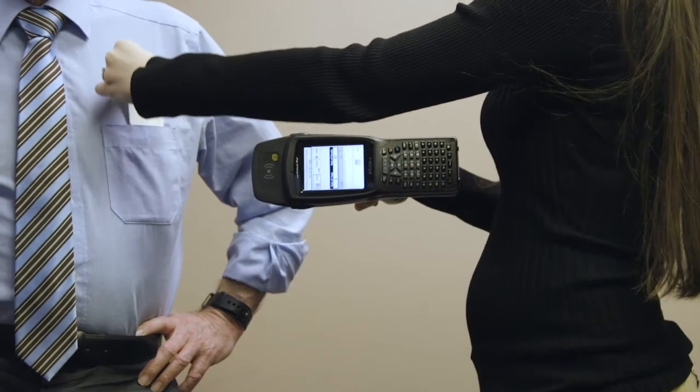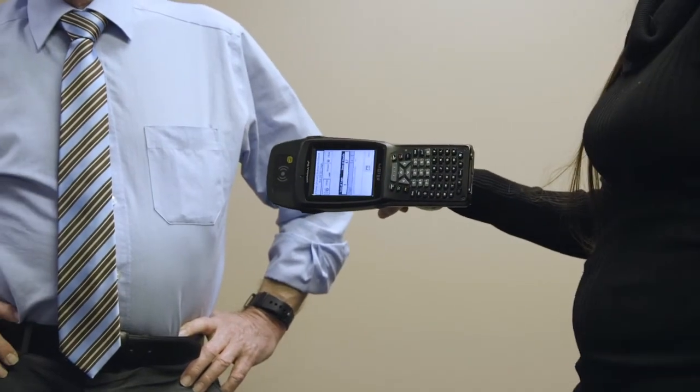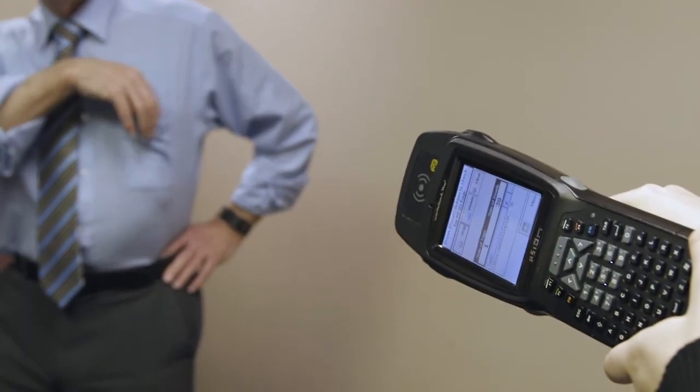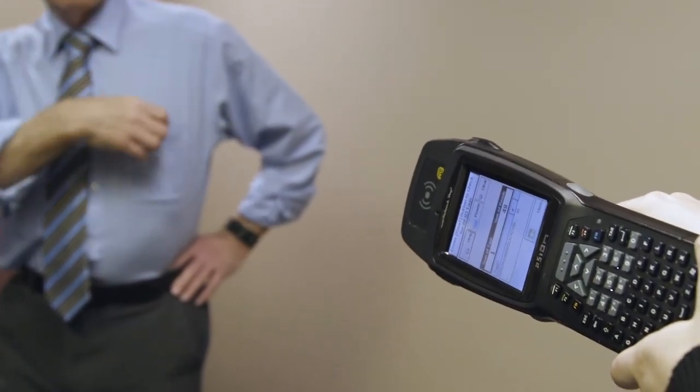So if we put an RFID tag in our pocket, the human body acts as a shield — like before with metal — and the tag becomes less readable and in some cases completely invisible. Today we've discussed these two limitations: orientation and shielding. There are workarounds for these limitations, but sometimes using another technology is the best solution.